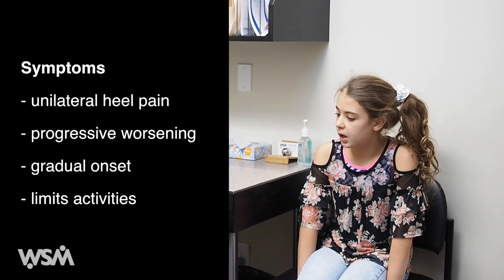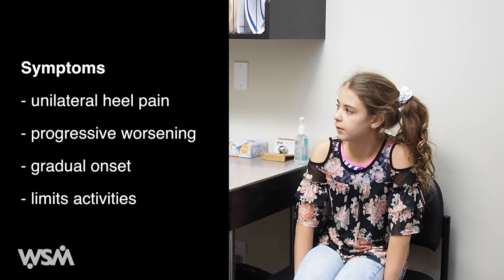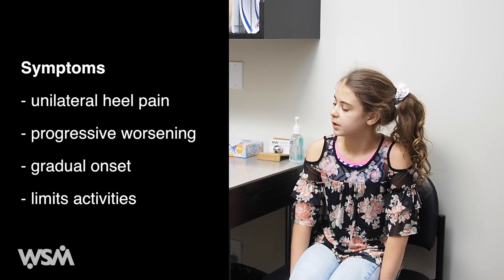Kids typically complain of unilateral heel or foot pain with a gradual onset and progressive course. Unlike plantar fasciitis, which is typically worst first thing in the morning, kids with Sever's complain that their pain gets worse throughout the day.